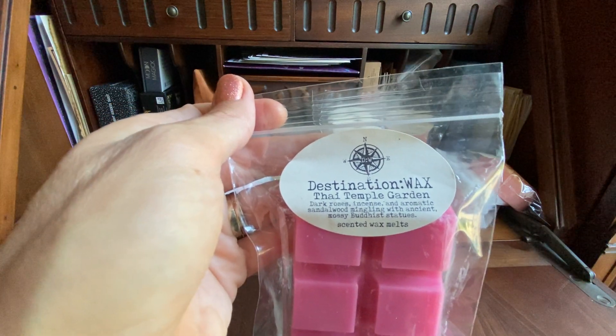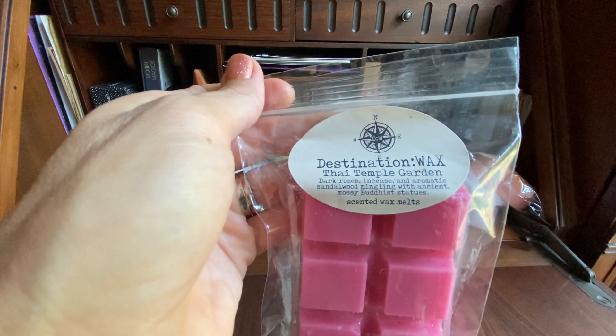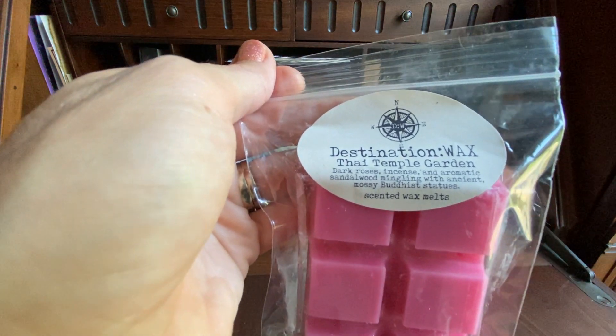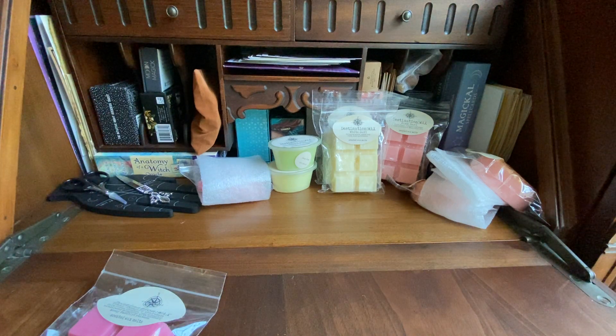I went to the Golden Palace on my honeymoon — my husband and I went to Thailand, to Bangkok. We saw the Golden Palace and then the huge golden reclining Buddha. This scent almost takes me back to that time, which was an awesome experience. So I'm very happy I got two of these. I don't smell the dark roses so much, but I do get a little bit of the incense and the sandalwood mingling in there. This is a beautiful scent — the pink wax with glitter is adorable.